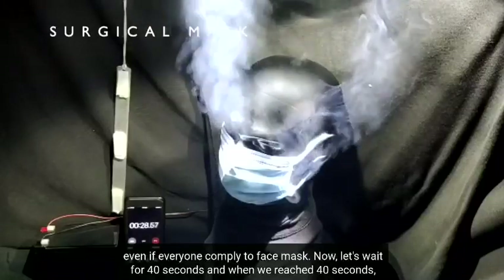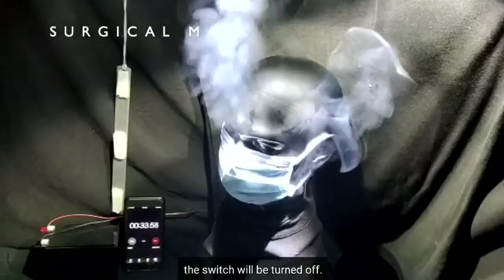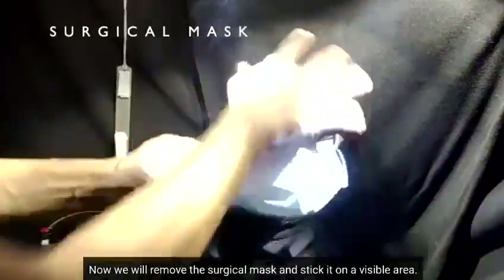Now let's wait for the 40 seconds to complete, then the switch will be turned off. We will then remove the surgical mask and stick it on a visible area for comparison.